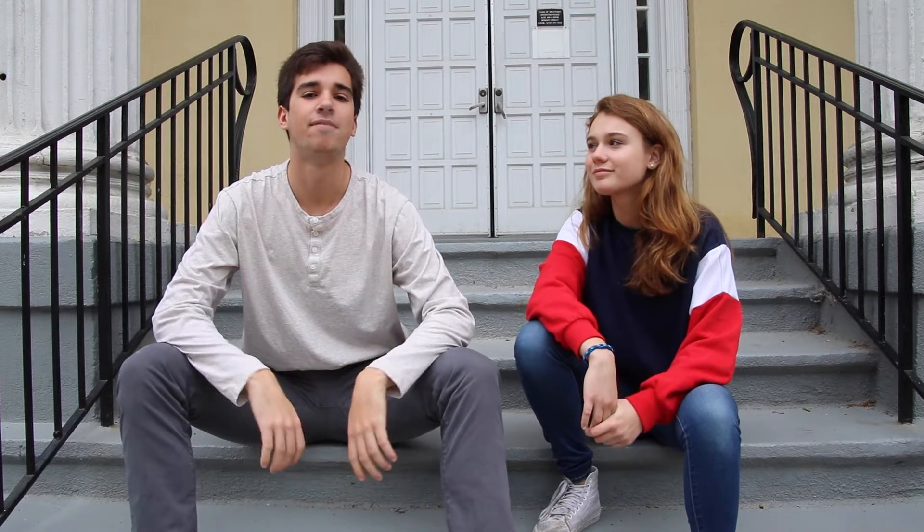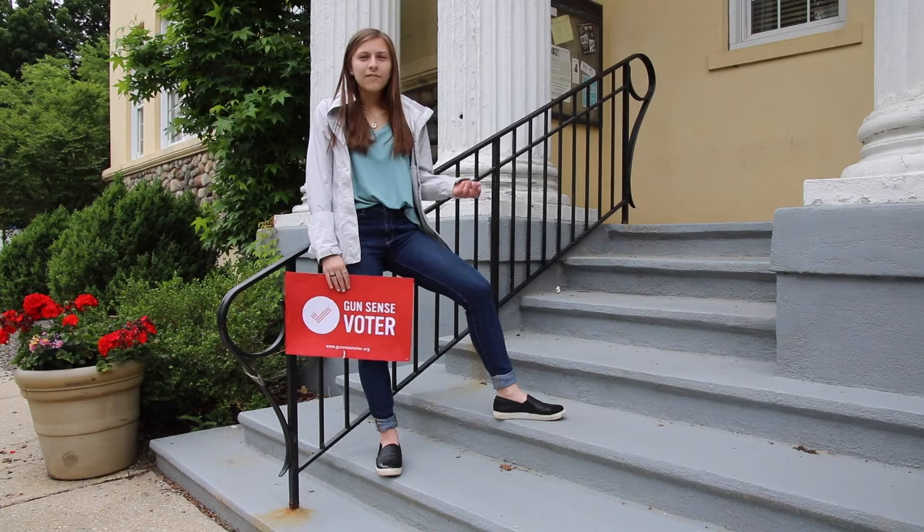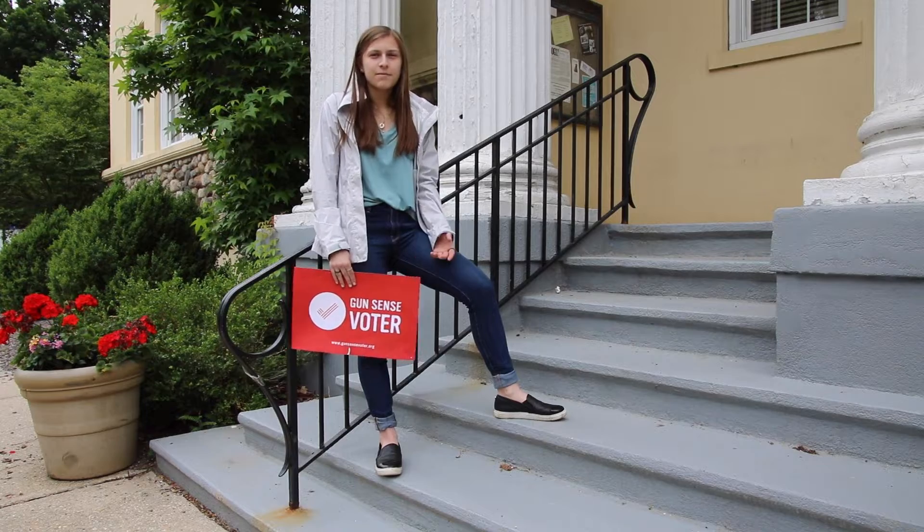There may be particular issues that are important to you, and the best way to effect change is to vote. What if I'm going to college and I can't be in the state on Election Day in November? Then you can fill out an absentee ballot.